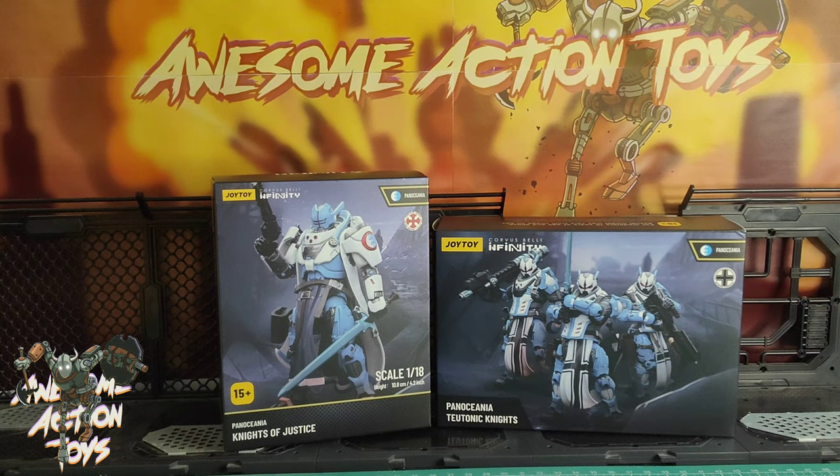Welcome back, awesome Action Toy fans and subscribers. Once again, it is Joy Toy Corvus Belli Infinity time. And again, we have Panoceania Knights. We have Knights of Justice - or should be Knight of Justice because it's one - and we have the Teutonic Knights.